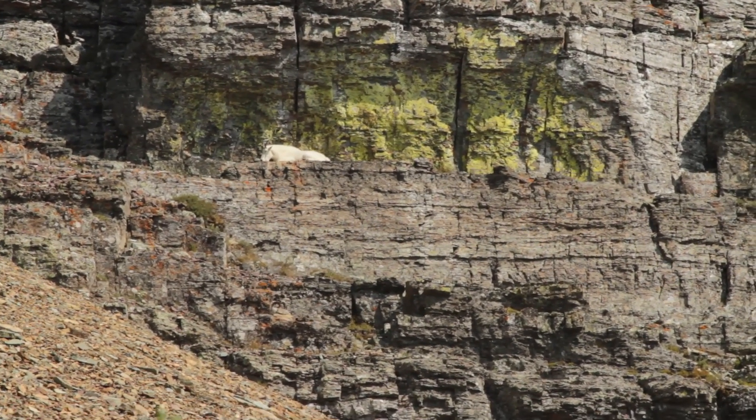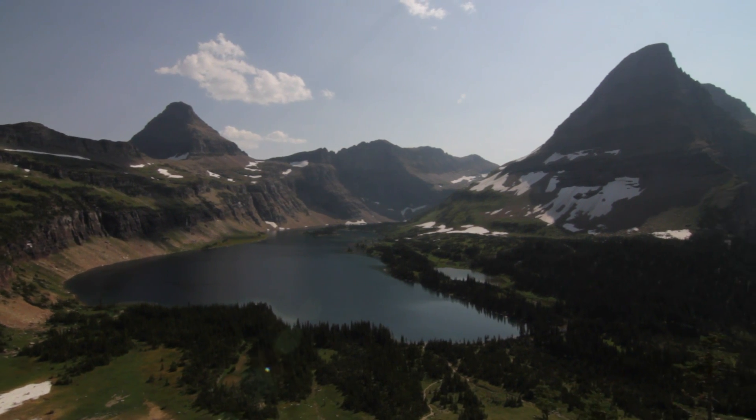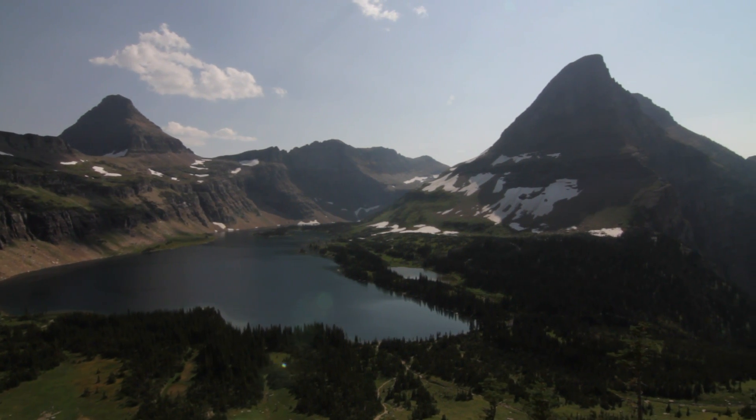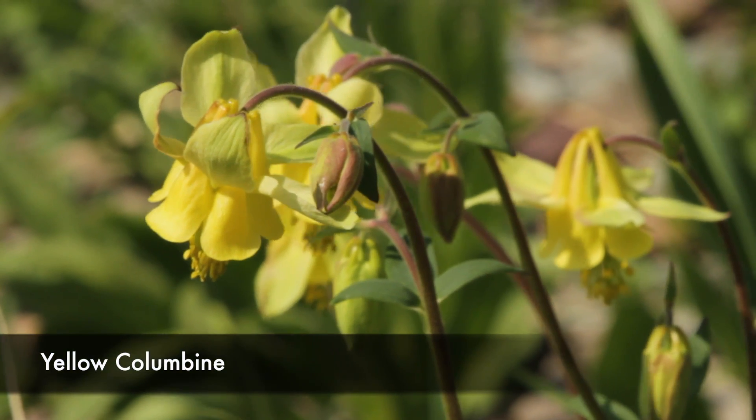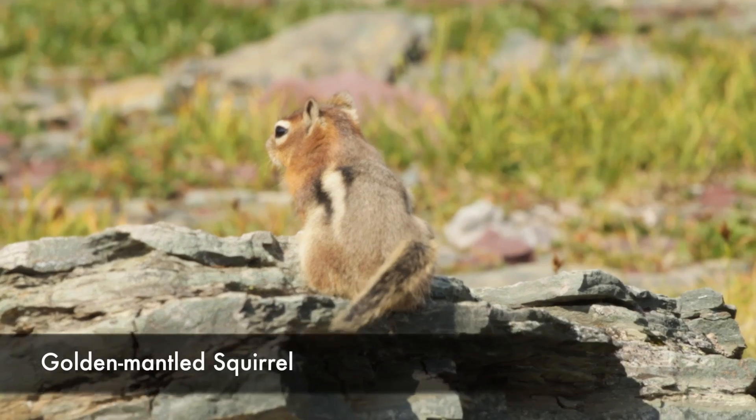Then you have a decision to make. You can walk a little bit further without going down the steep stuff, which gives you a different perspective. Most people just stop at the overlook and turn around.